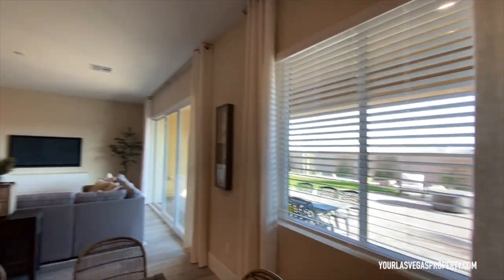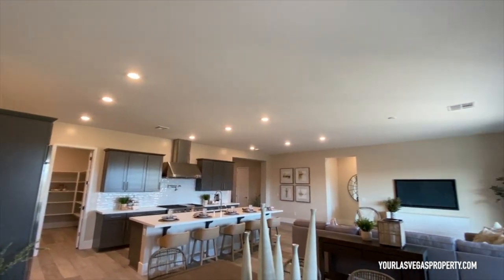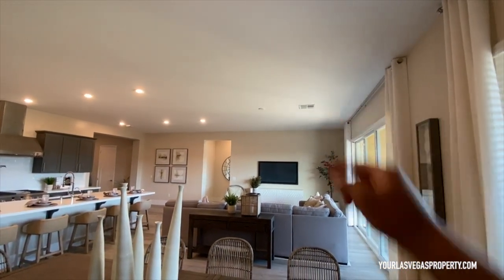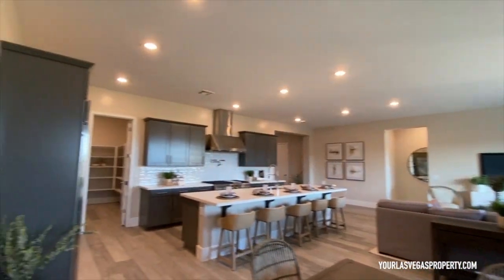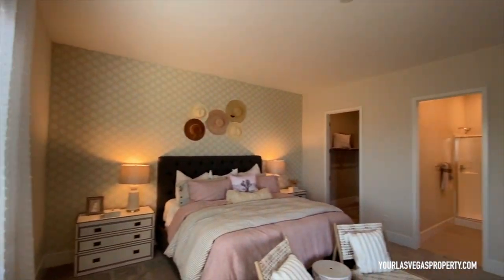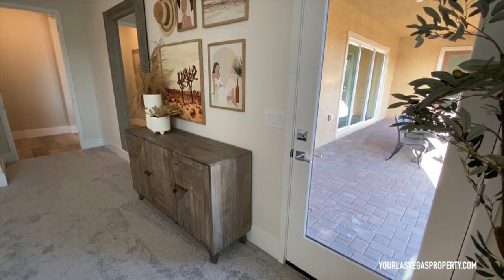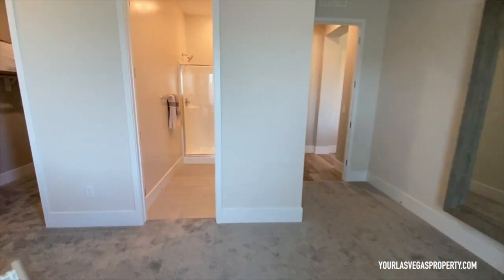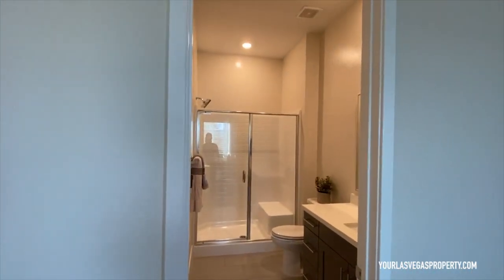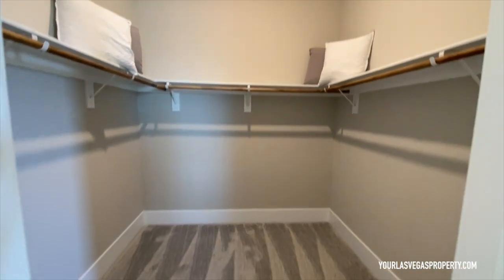You can see the recessed lighting they currently offer — anything additional would be an extra cost. They do give you a cap for the pre-wire for a fan, which is nice. Let's go into bedroom four — wow, this is almost as big as the master bedroom. You've got your own backyard access, your own bathroom, and a nice big walk-in closet where you can add additional shelving.